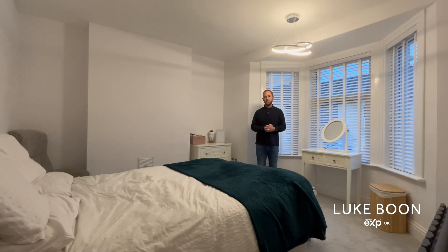Upstairs you'll find three bedrooms. This is the main bedroom which is a fantastic size. There's access through to a large walk-in wardrobe which also has plumbing for an ensuite if required.